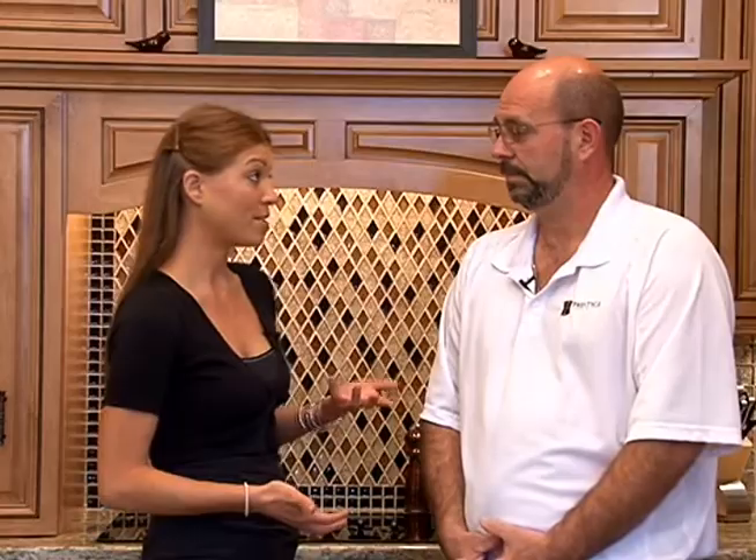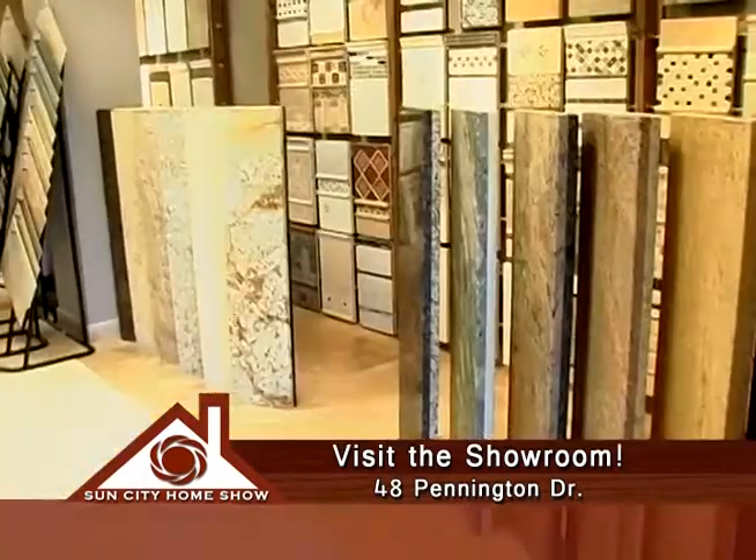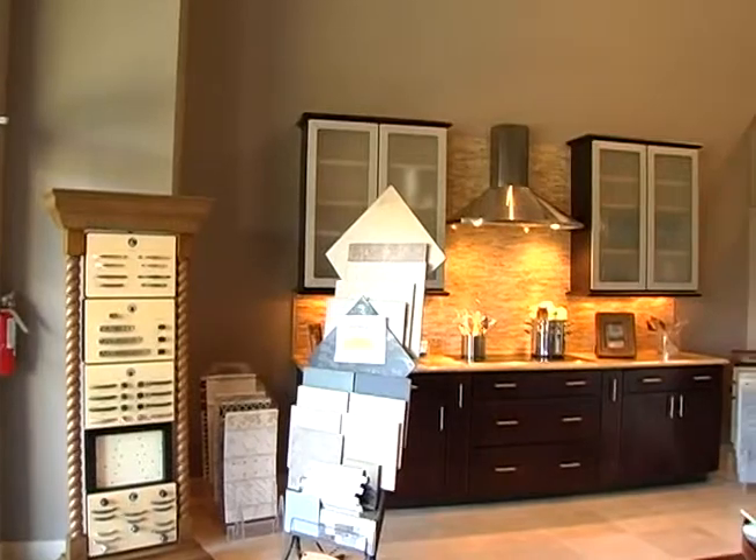Having zero percent no interest for 18 months is really something — that's great that you guys offer that. So we can come on into your showroom and get a wide selection of materials for countertops, flooring, cabinets, and more. How else can we get in touch with you? We do have a website: www.prestigestoneinc.com, and the phone number is 843-208-3200. Tom, thanks so much for being here showing us all the fabulous work you do, and thank you so much for watching the Sun City Home Show.